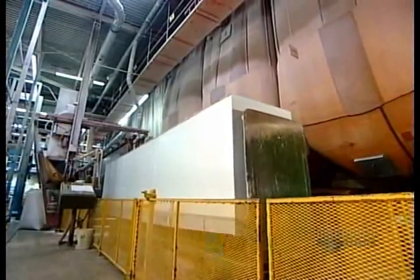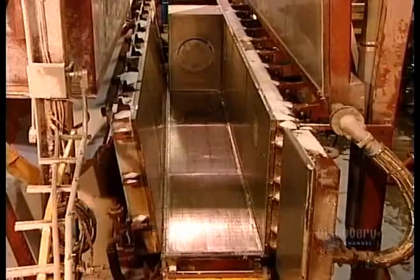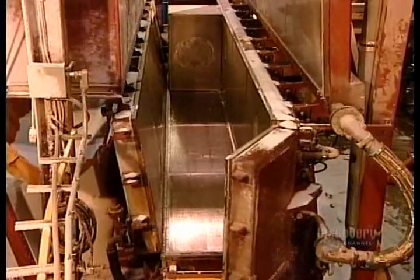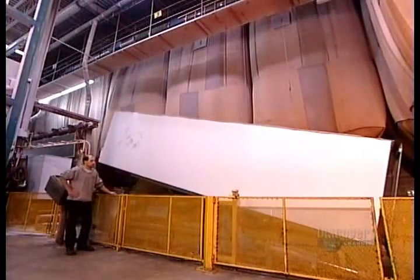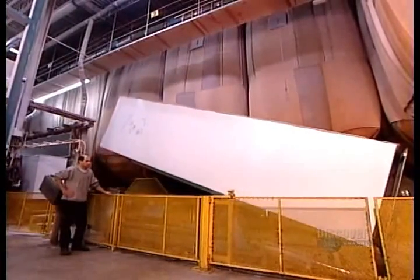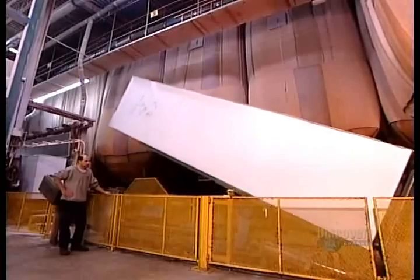A scale built into the conveyor belt weighs the block to make sure it meets specifications. Depending on its density, a block this size can weigh anywhere from 45 to 200 kilograms.